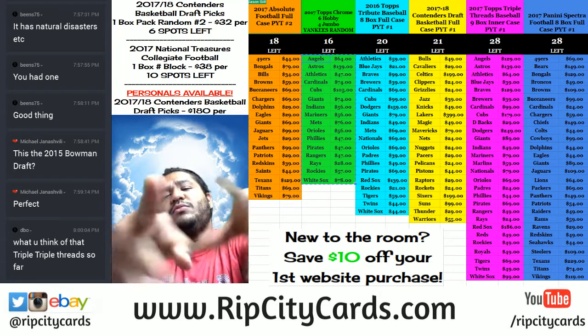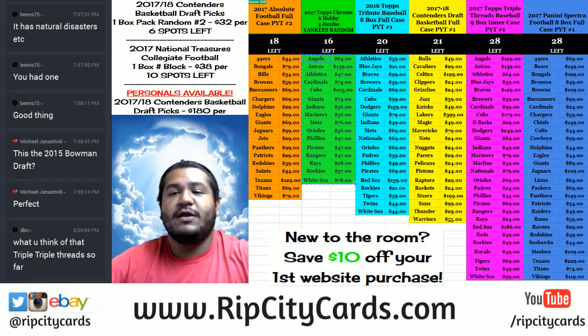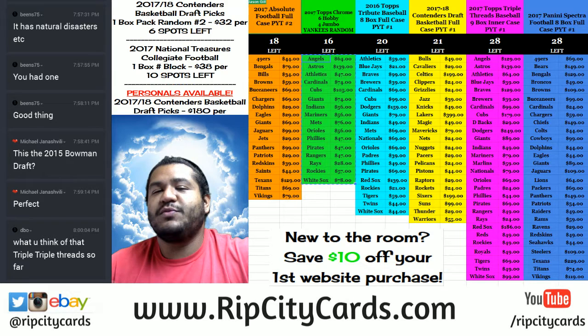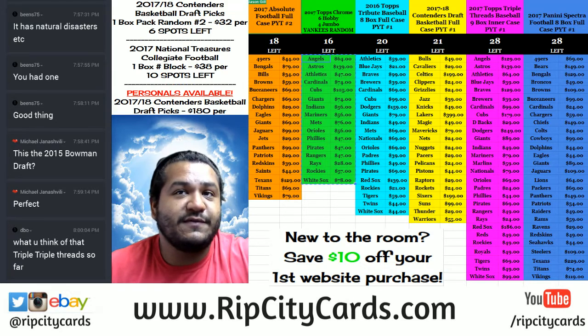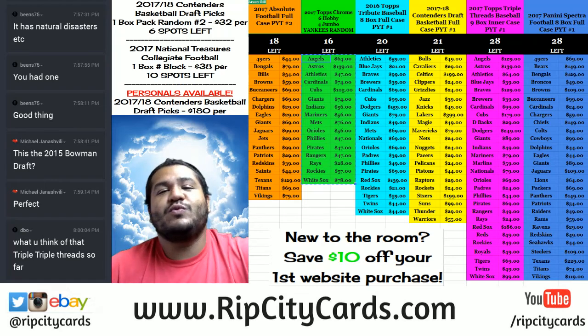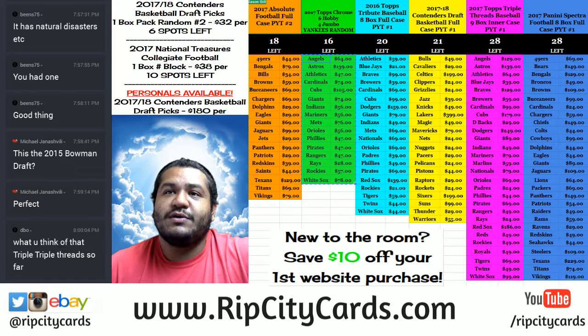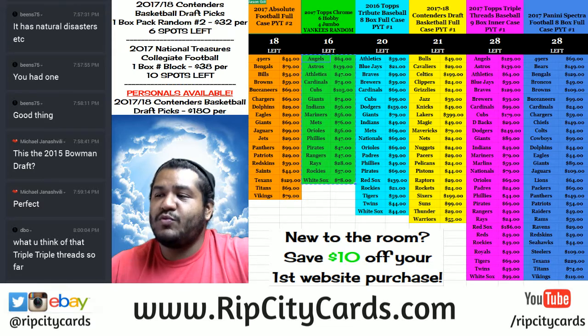Yo! What up everybody? Cardboard Moses with ya. Welcome. AKA Uncle Jesse here to bring all the greatness to my nieces and nephews. This time we shall be doing 2015 Bowman Draft Hobby. It is baseball. It is six boxes, which equals all to a half case break — number one, eBay style.